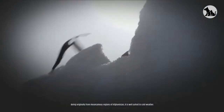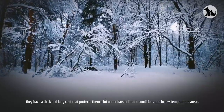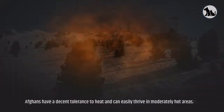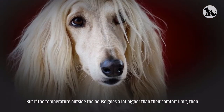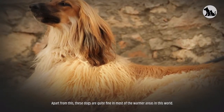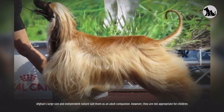Being originally from mountainous regions of Afghanistan, the Afghan Hound is well suited to cold weather. Their thick, long coat protects them under harsh climatic conditions and low temperatures, making them suitable for people who reside in chilly or wintry areas. Afghans also have a decent tolerance to heat and can easily thrive in moderately hot areas, though if the temperature goes much higher than their comfort limit, they may require protection and care from their owners.